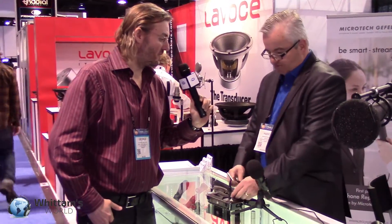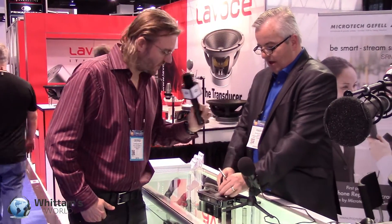I'd like to try that for some of our future videos. Absolutely — contact me after the show and I'll send you a demo unit. Fantastic! What do we have here?